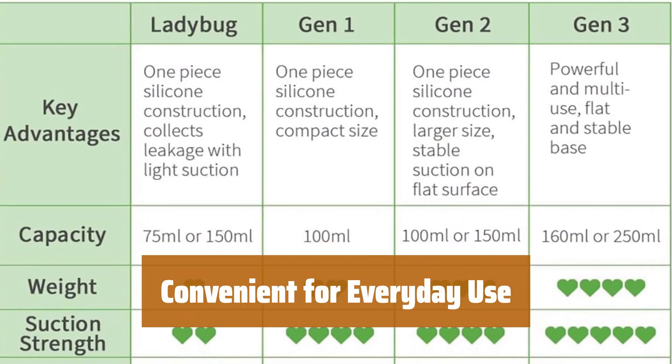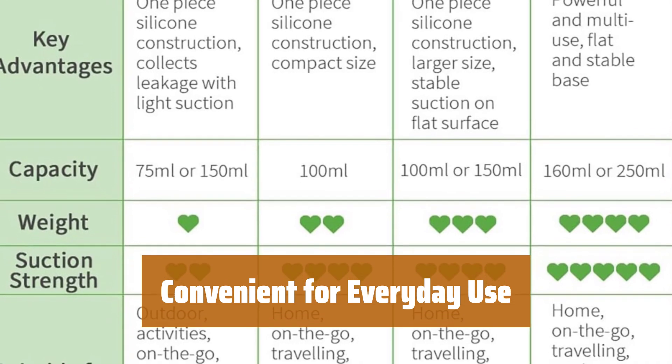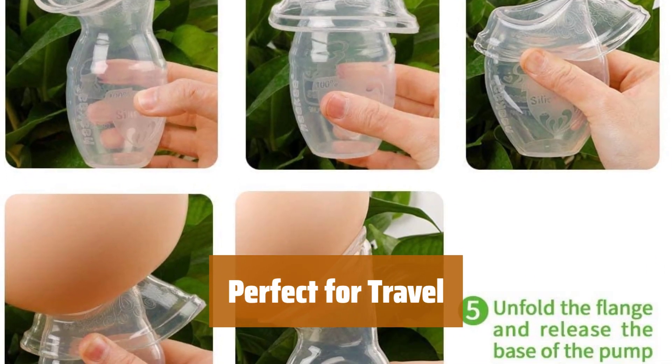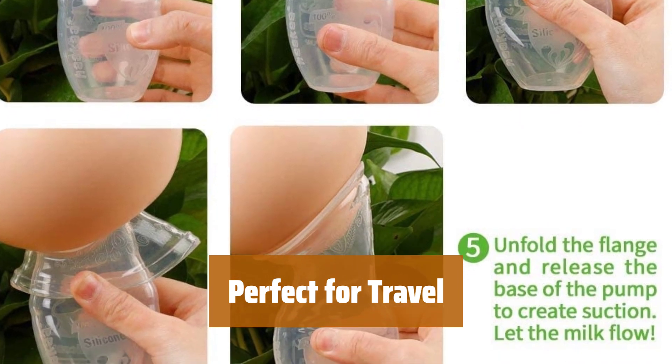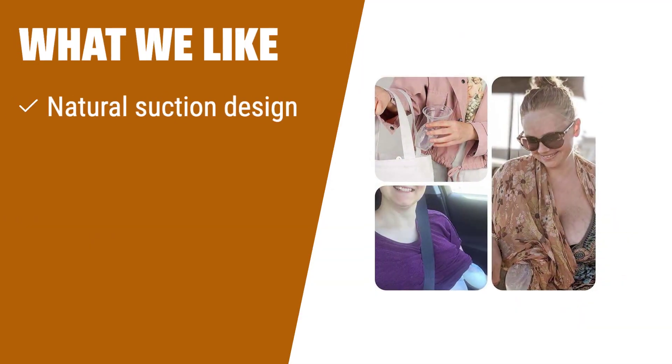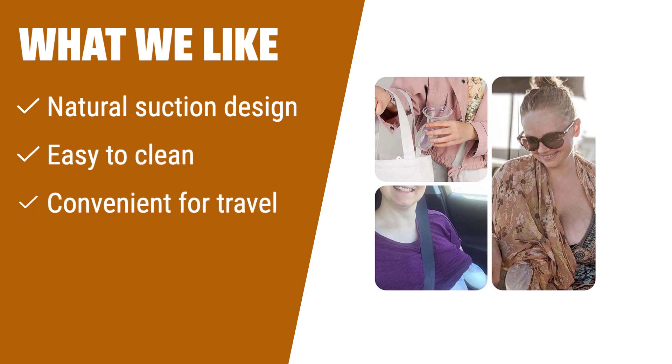The convenient design of our pump makes it perfect for daily use, whether at home or on the go. Compact and portable, our pump is ideal for travel, ensuring you can easily maintain your pumping routine wherever you go. If you are looking for a manual pump that emulates natural suction and is easy to clean, you should consider this one. Perfect for everyday or travel use.